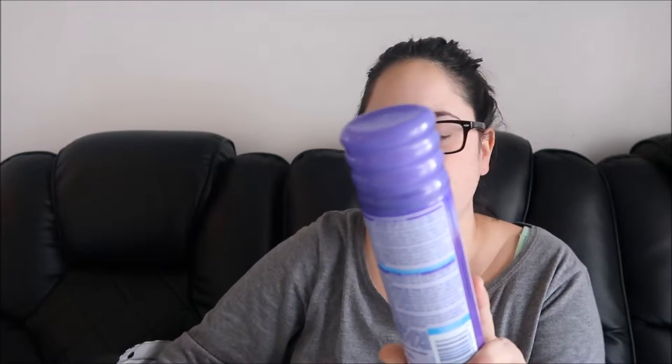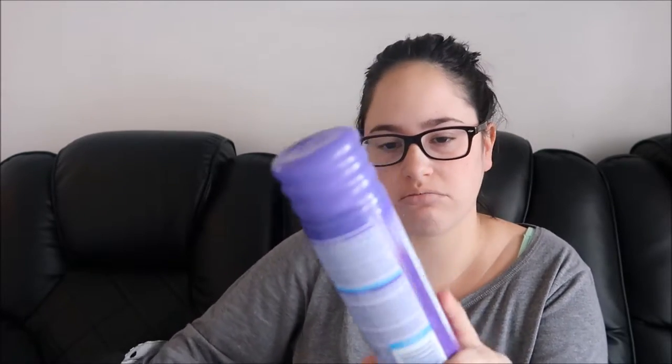Next I have the Skin Therapy Hydrating Moisturizing Shave Gel. I love it, use it all the time — it's the only kind that I use and it's already repurchased.